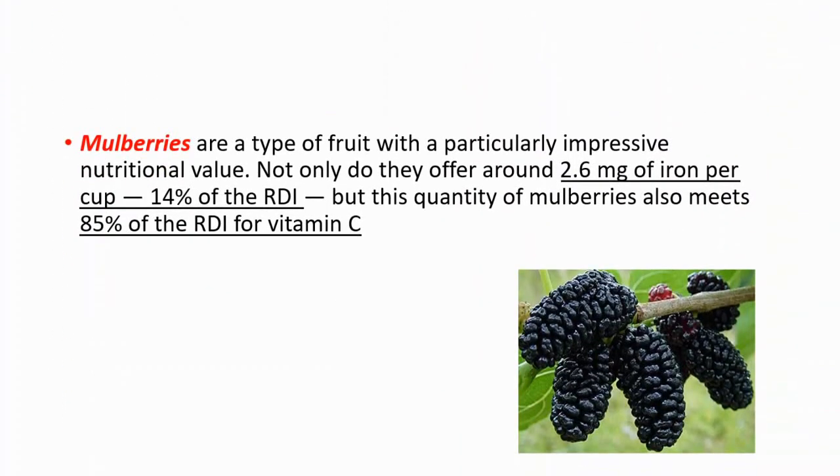Mulberries are a type of fruit with a particularly impressive nutritional value. They offer around 2.6 mg of iron per cup, which is 14% of the recommended daily intake, and that same quantity also provides 85% of the recommended daily intake for vitamin C. Since vitamin C increases iron absorption, mulberries are a wonderful food for iron.